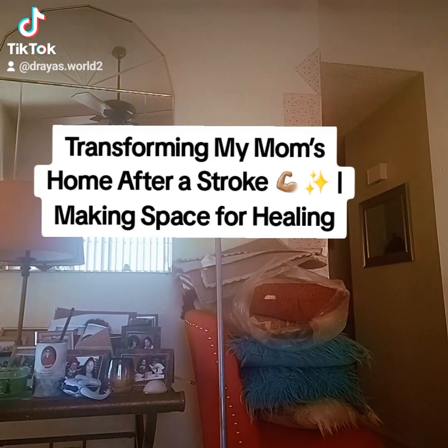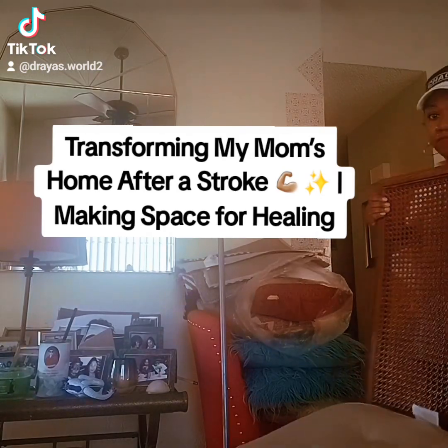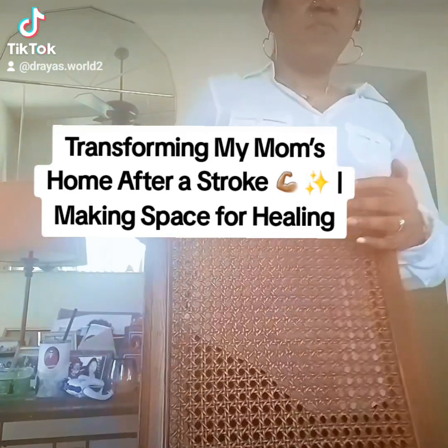I actually felt good to do it. It didn't take me long — well, it actually did. It was almost an all-day process, but it was well worth it.